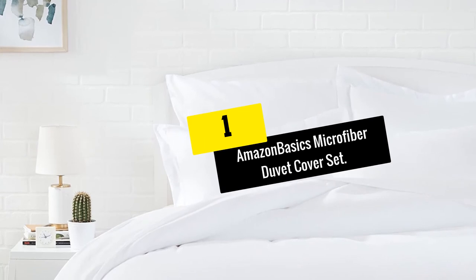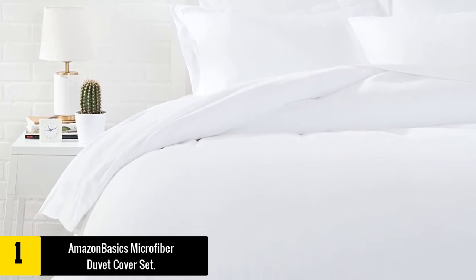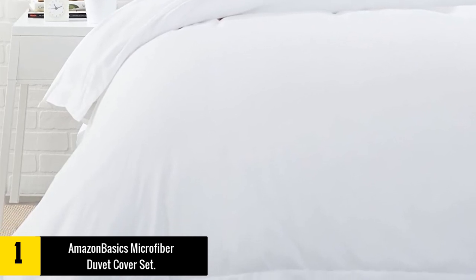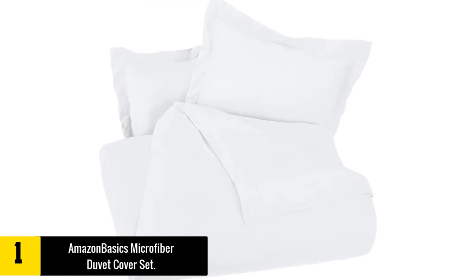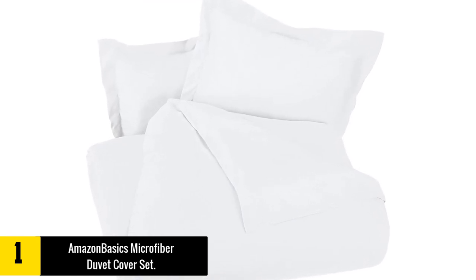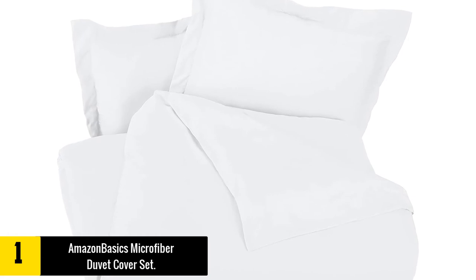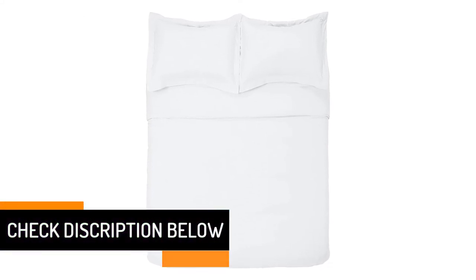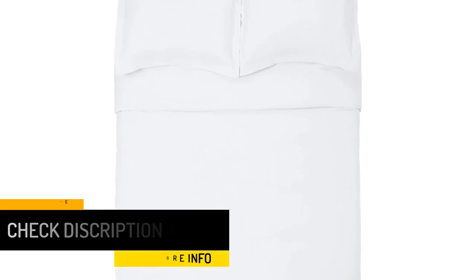At number one we have the Amazon Basics microfiber duvet cover set. Made from 100% premium quality polyester, it features a lightweight, soft, and luxurious fabric that is both timeless and durable. The set includes a full queen-size duvet with a button closure and internal ties for securing the duvet in place. Easy to clean and maintain, it can be machine washed with warm water and tumble dried for optimum durability. It is also one of the most flexible duvet covers in this price range.